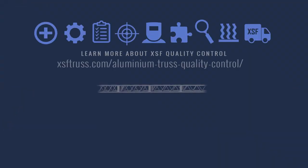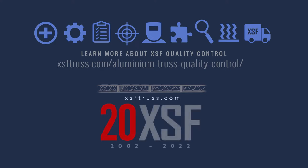We hope you have enjoyed this video and it has provided you a little insight into our facility and the pride we take in delivering the best product possible to you. We are Extreme Structures and we make truss you can trust. Check us out and give us a call.